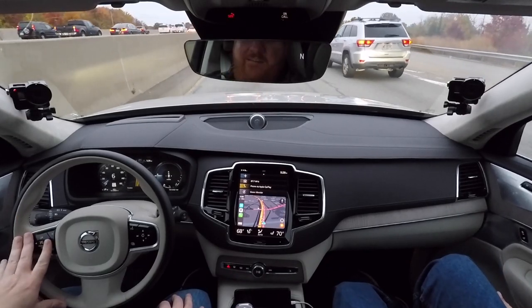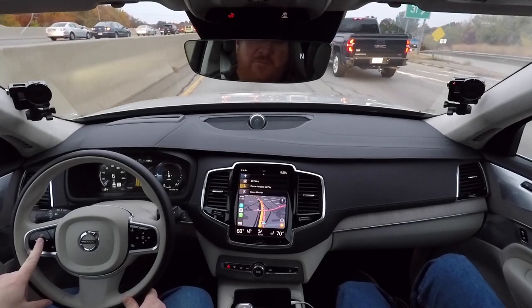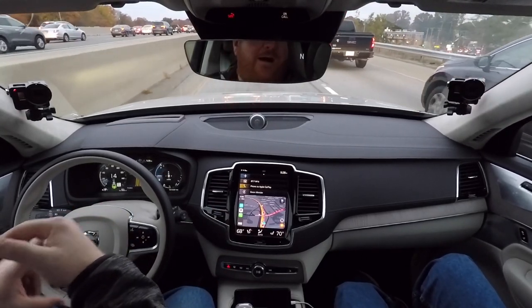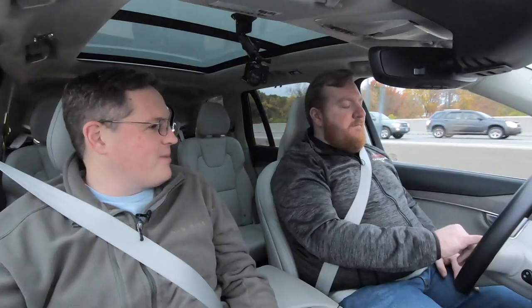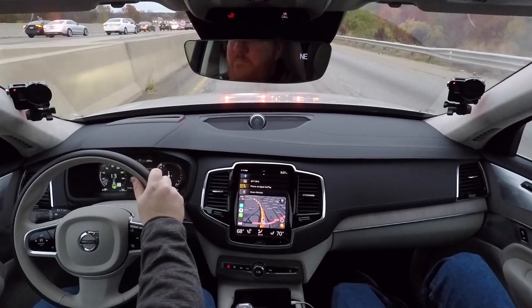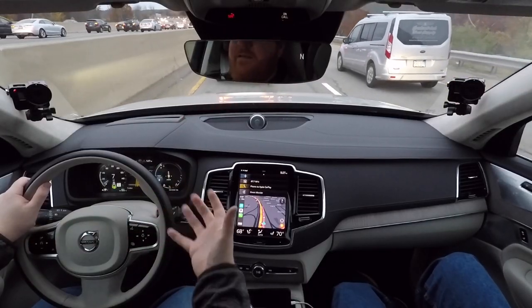Pressing the middle button activates adaptive cruise control; tapping right turns on Pilot Assist, which is Volvo's version of Tesla Autopilot or Mercedes Intelligent Drive — combining adaptive cruise and active lane centering. For a few seconds you can be hands-off. You find yourself driving with your pinky, since the system needs a little input from the driver to confirm you're still paying attention.